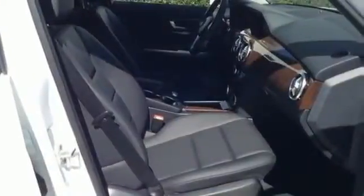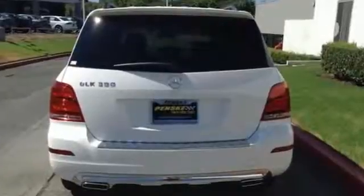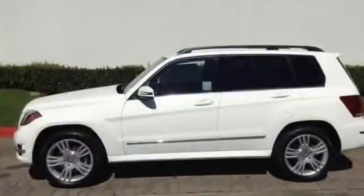Exquisite styling, practical luxury, and high technology combine into one stylish package, making it a vehicle you don't want to miss.